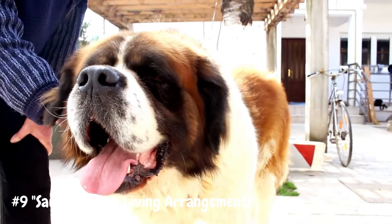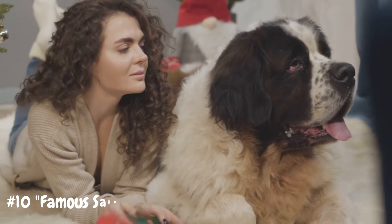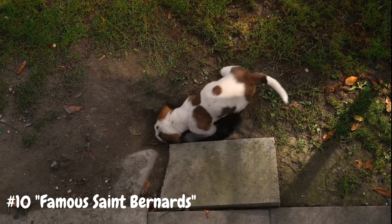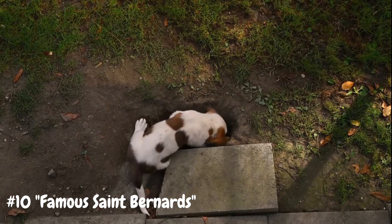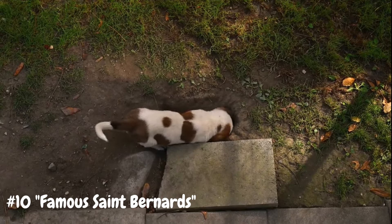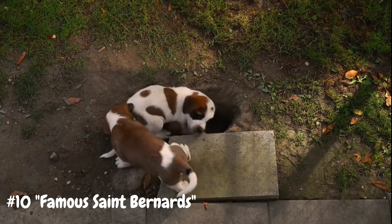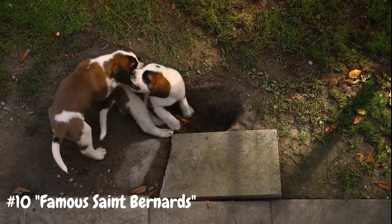Number 10: Famous St. Bernards. St. Bernards have captured the hearts of millions through their appearances in movies, television shows, and literature. Perhaps the most famous St. Bernard in pop culture is Beethoven, the lovable canine star of the film franchise of the same name. Beethoven's antics and adventures endeared him to audiences worldwide, showcasing the breed's gentle and affectionate nature. Other notable St. Bernards in popular culture include Nana from J.M. Barrie's Peter Pan, and Cujo, the titular character from Stephen King's novel of the same name. These beloved fictional characters have helped solidify the St. Bernard's reputation as a beloved and iconic breed in the hearts and minds of people everywhere.